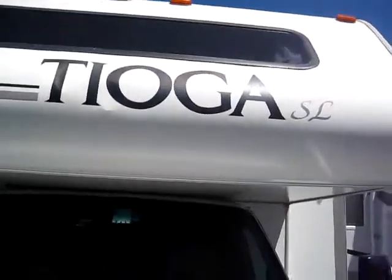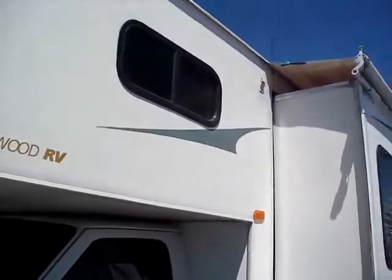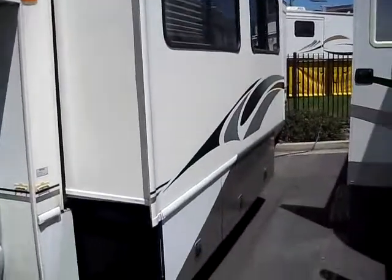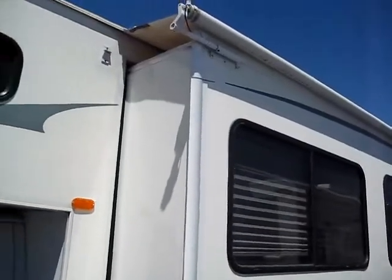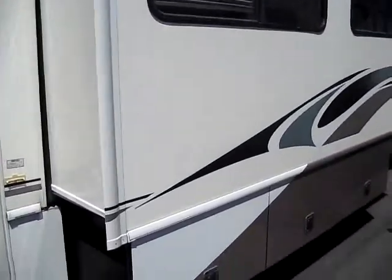Fleetwood RVs are made right here in California — in Southern California to be exact. Vacuum-bonded fiberglass. Fleetwood's been your best-selling motorhome because they know what they're doing. They've got a ton of experience in building RVs and have really developed a lot of the features that are standard now on most motorhomes, like the vacuum-bonded fiberglass sidewall.